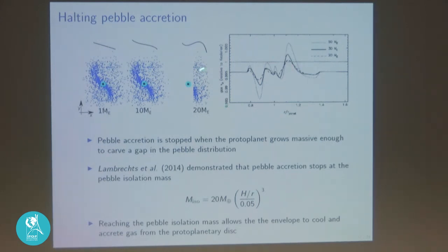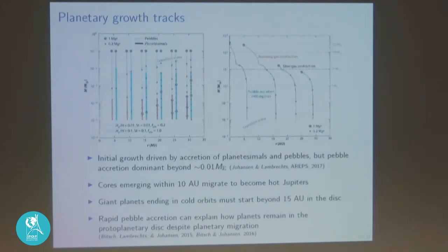Pebble accretion also needs to stop at some point. While pebbles are being accreted they release so much gravitational energy that the envelope stays too hot to contract, preventing gas giant formation. As the planetary core grows from 1 to about 20 Earth masses, it starts to perturb the pressure gradient of the protoplanetary disk, forming a pressure bump on the outside of its orbit. This pressure bump stops the drift of pebbles inward — onto both the star and the planet. In our 2014 paper we demonstrated this pebble isolation mass of about 20 Earth masses for a nominal disk aspect ratio of 0.05, after which the envelope cools and gas accretion from the disk can begin.